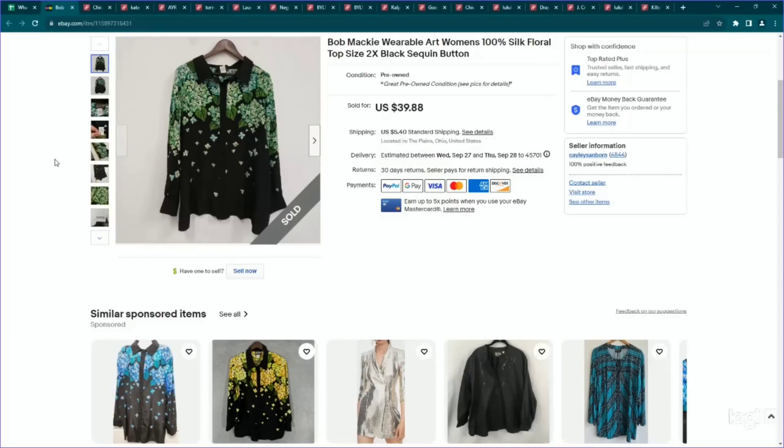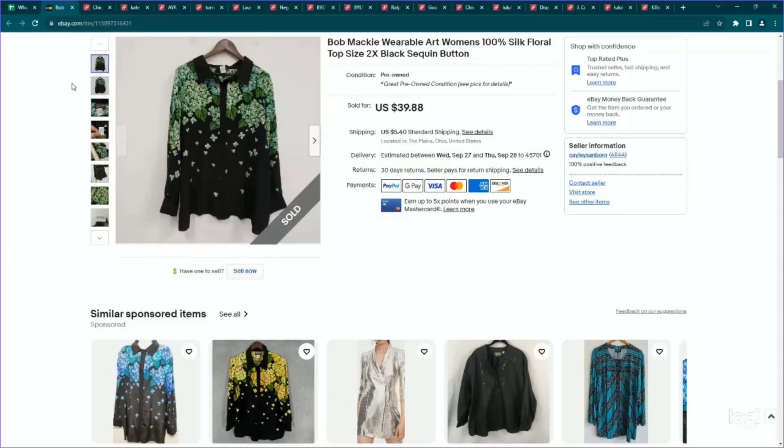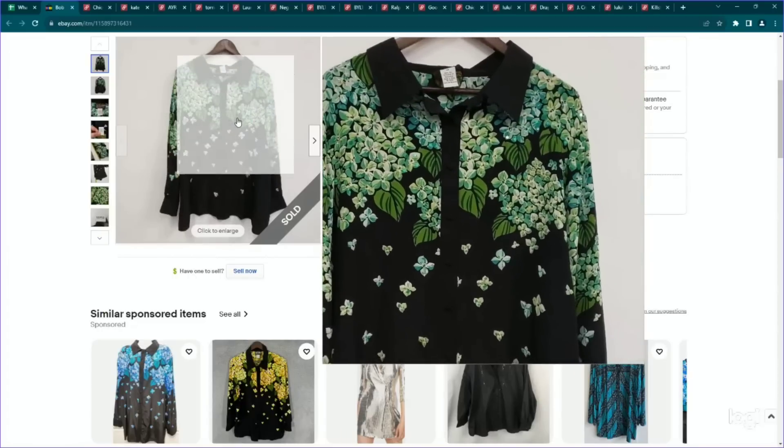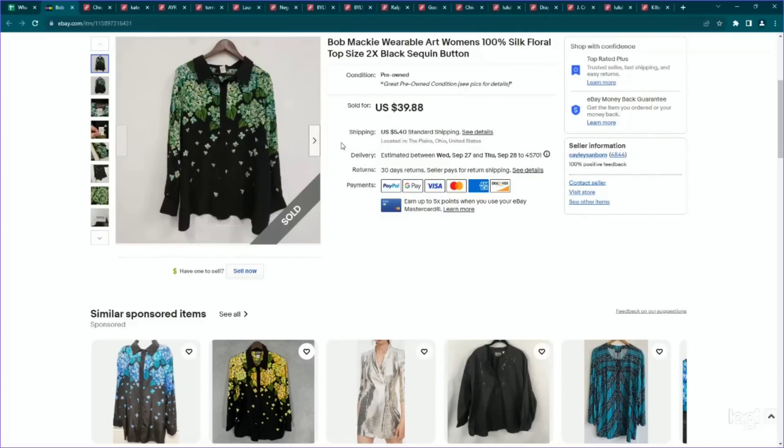Last item on eBay before we jump on over to Poshmark. This is a brand I would look for in plus sizes — it is Bob Mackie. This is a 2X silk women's top and it had a lot of factor stacking besides the large size. So I listed it pretty high because of that. This actually ended up selling in a bundle — I probably should have pulled the other item to show you — but we listed it for $40 and it ended up selling on the bundle discount on eBay for about $35. Definitely a brand I would keep your eye out for in plus sizes.